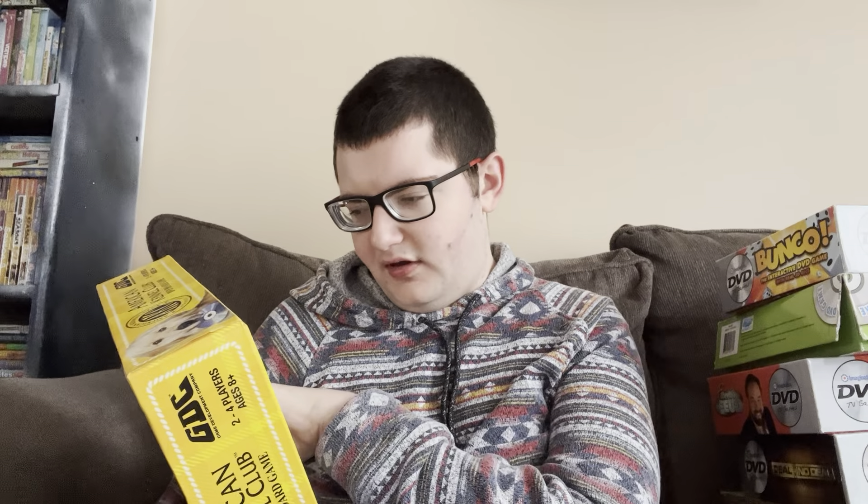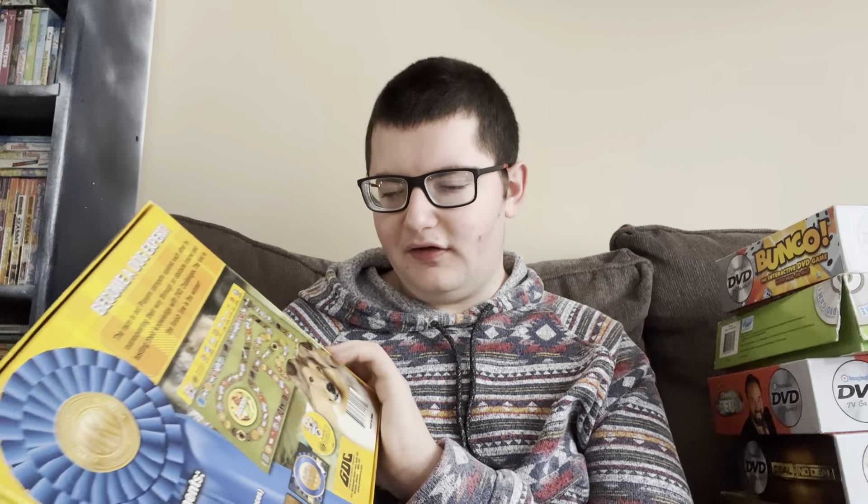A lot of this game doesn't actually need the DVD that much — there are a couple things you do on the DVD like the DVD challenges, but it's mainly centered around the board itself.